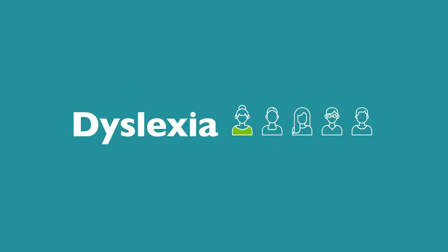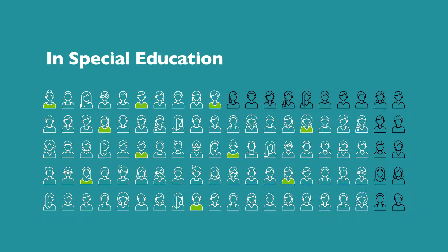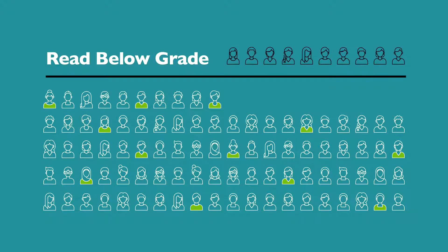One in five people in the U.S. has dyslexia or reading difficulty, but less than half of them get special education at school. About 90% of those who do get special services still read below grade level throughout school.